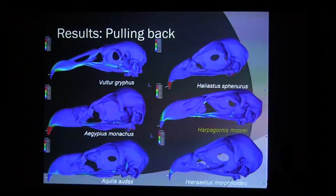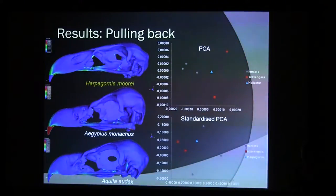Looking at the pulling-back motion, Haast's Eagle is again quite similar to Aquila and to the vultures — they share greenish colors in similar areas. So there's more similarity with the vultures in this motion. And the PCA confirms it: when you take everything into account with a normal PCA, Haast's Eagle is quite similar to the two scavengers on the first PC. And when you standardize the PCA, it remains closest to the two scavengers. So it's clear that Haast's Eagle, at least for this movement, seems to have similar adaptations to extant scavengers.